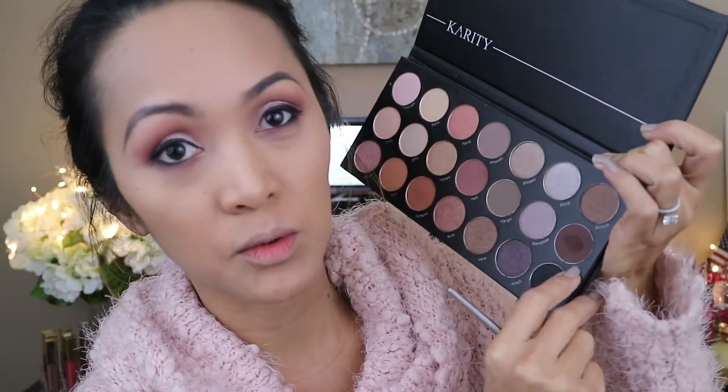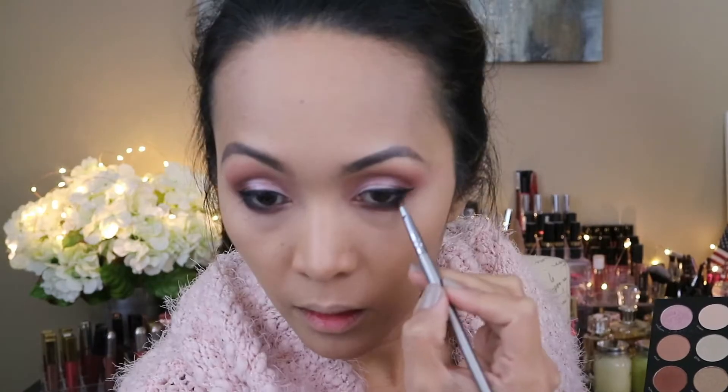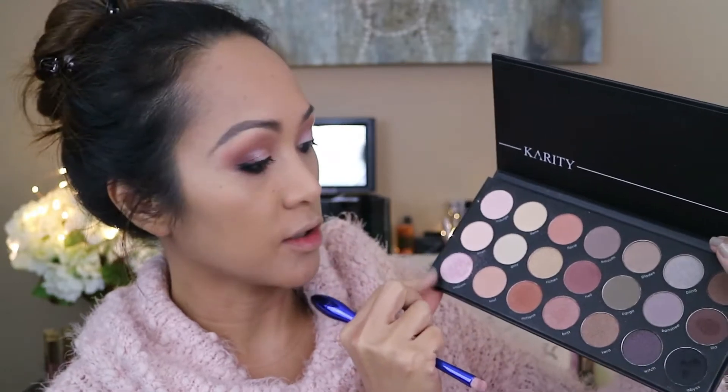I forgot to tell you guys — for my waterline I'm using the Ciate Wonderland in black, and I'm gonna smudge it with the Lilo shadow. I'm also going to add the Abyss shadow — it's like a black — on the outer corner. For my mascara I'm using Total Temptations by Maybelline. Now I want to add some highlight on the inner corner using the Unicorn shadow again.